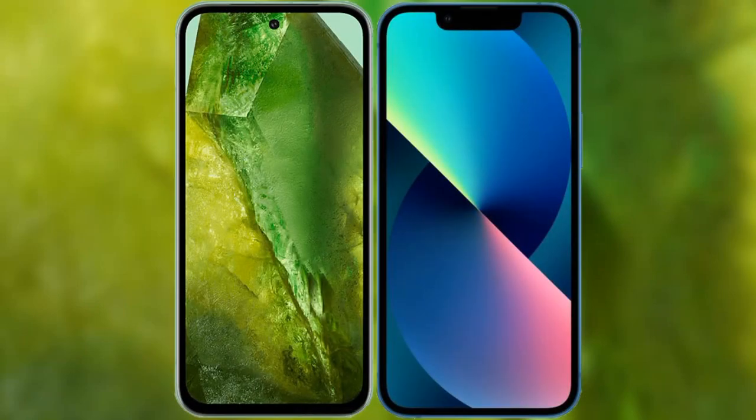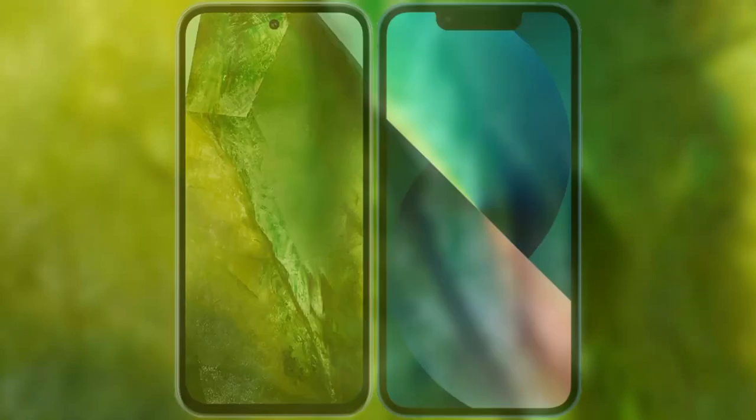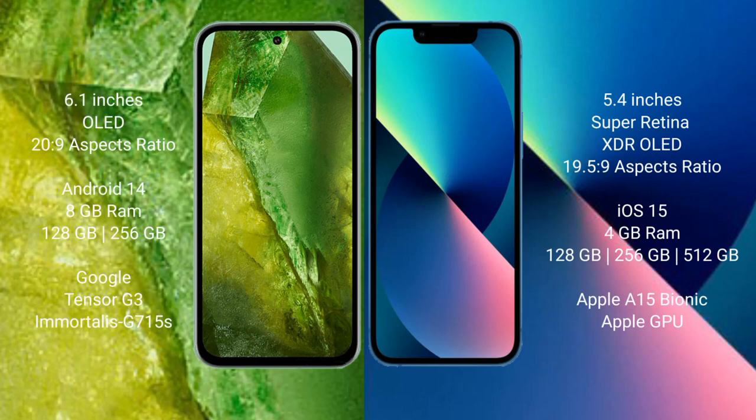I will compare the new Google Pixel 8a with iPhone 13 mini. Google Pixel 8a comes with a 6.1-inch OLED display and an aspect ratio of 20:9. iPhone 13 mini comes with a 5.4-inch Super Retina XDR OLED display and an aspect ratio of 19.5:9.